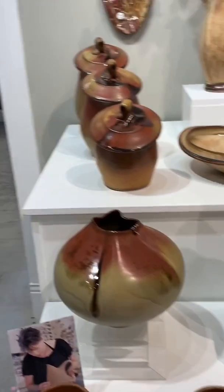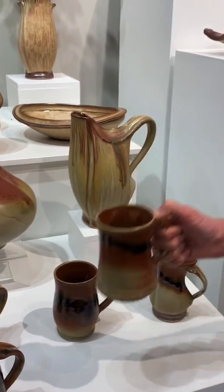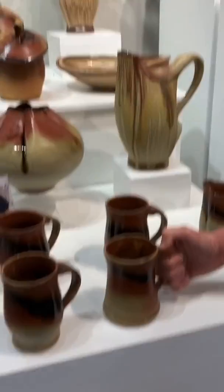And then down here are some mugs. My mugs are $50 and they hold about 12 ounces, so it's a good cup of coffee.